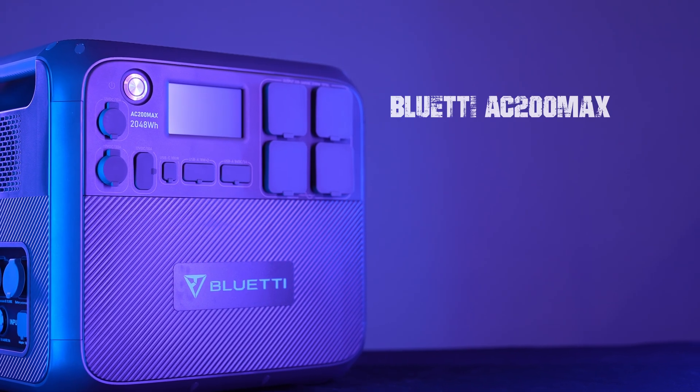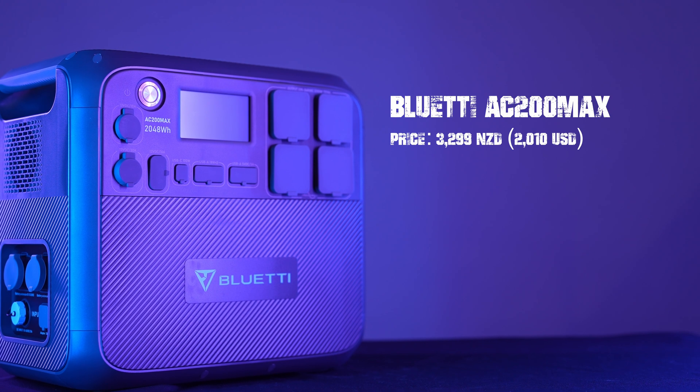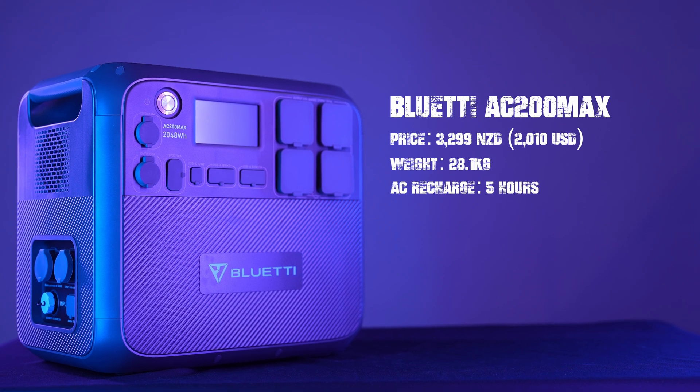Bluetti AC 200 Max is priced at $3,299 New Zealand Dollars. It weighs in at 28.1 kgs. The AC recharge time is 5 hours.